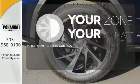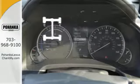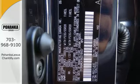It's too hot, it's too cold — not anymore with the dual-zone climate control. All-wheel drive allows you to master any road, any time. It's luxury that roars.